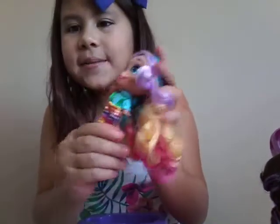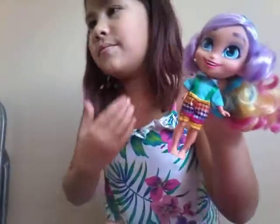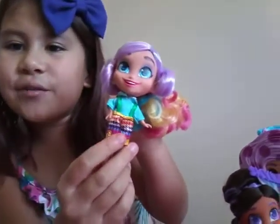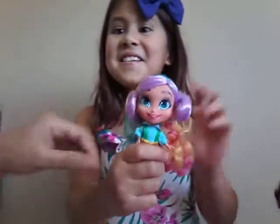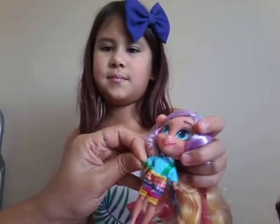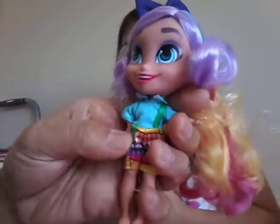Oh, the outfit? It's really cool, like a cool style. How do you call it? Overalls — she has overalls. Isn't it a little short, see? With a shirt — a blue shirt. And you can take the straps, but it's like a one-piece. It looks like it's two pieces, but it's just one, because it doesn't come off — it's sewn together.